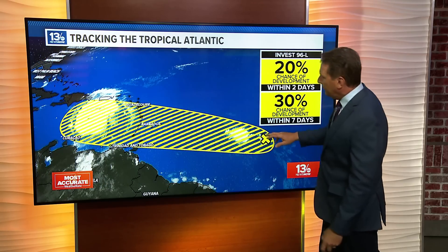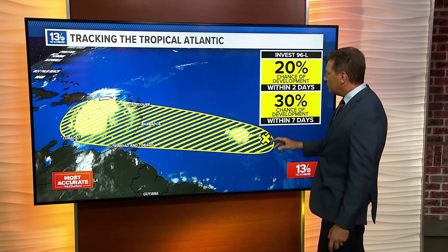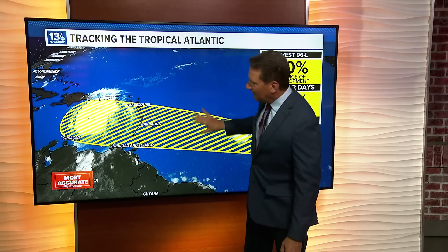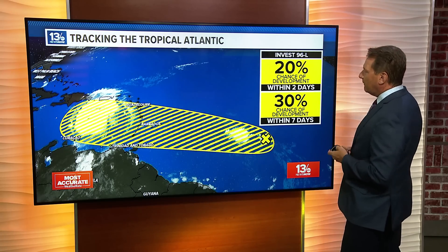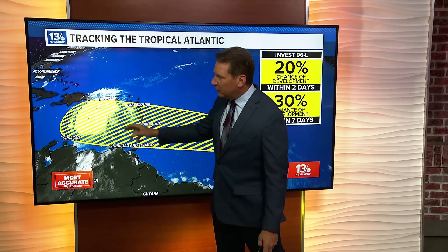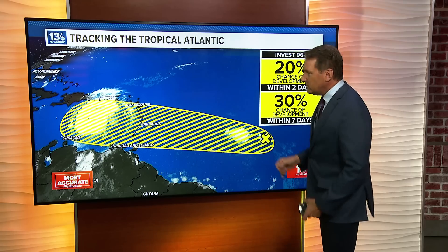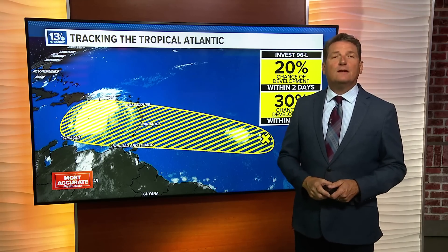Other than Barrel, things are not looking too bad right now. We have some encouraging news regarding area of investigation 96L, the one we've been watching. Yesterday it had a 70 percent chance of development, then was downgraded to about 60 percent. As of this morning, the Hurricane Center is seeing a less conducive environment for development — it looks like it's going to struggle to get better organized, and they've lowered the chances of development down to 30 percent. Still something to watch, as it's forecast to move on a similar track to Barrel, maybe a little farther north, but it looks less likely to develop. Stay tuned to 13 News Now for updates.